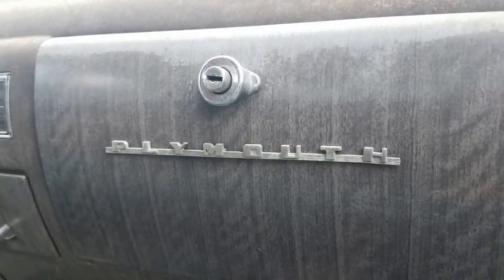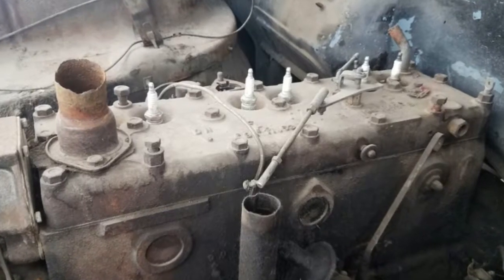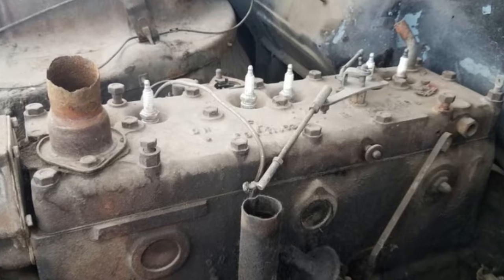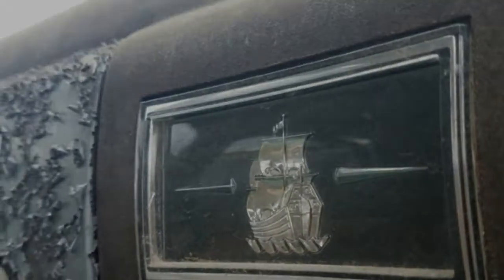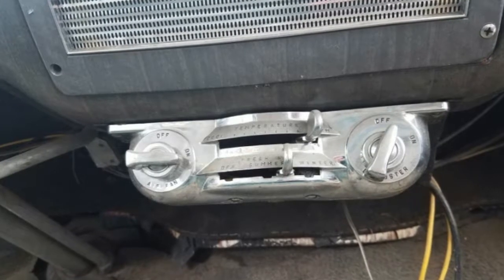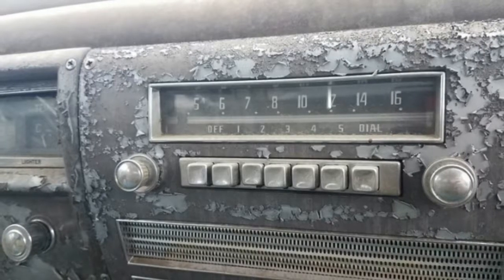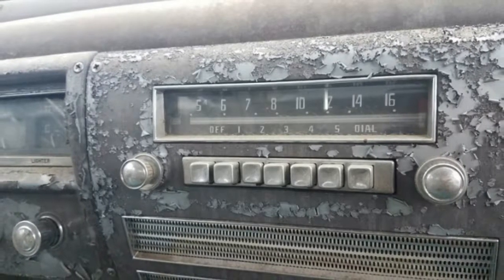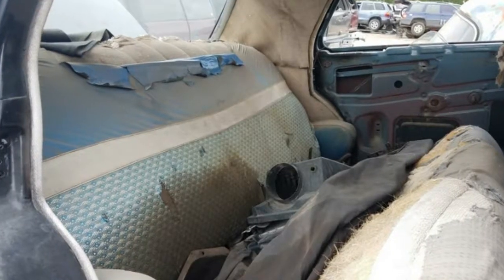Sure, heaters weren't so great on cars from this era, but check out these gorgeous controls. The 1951 Plymouth Cranbrook four-door sedan listed at $1,826 new, or about $18,000 in 2018 dollars. It was underpowered, noisy, and unsafe by 21st century standards, of course, but still a lot of car per dollar.